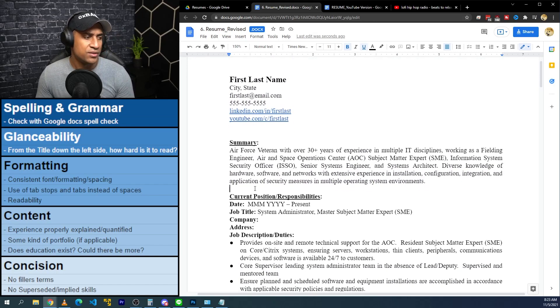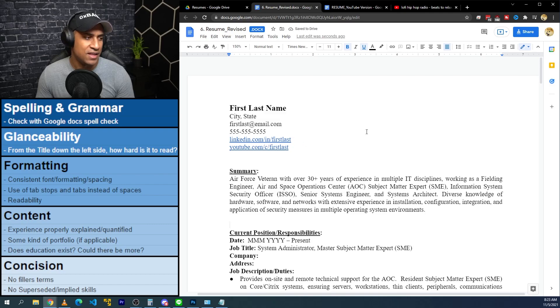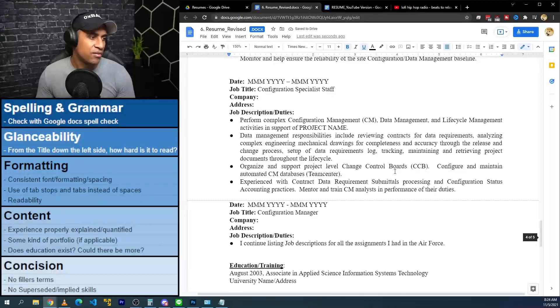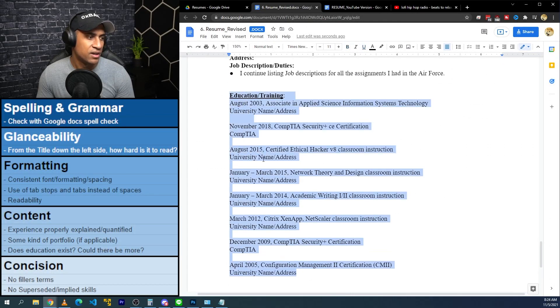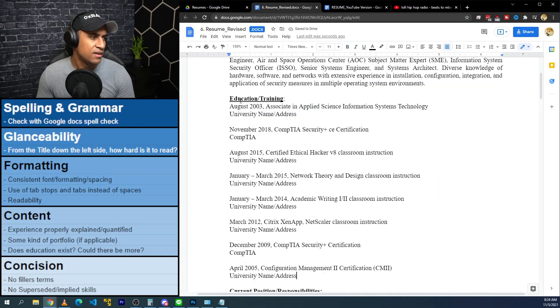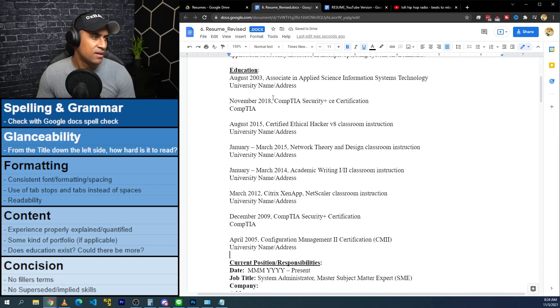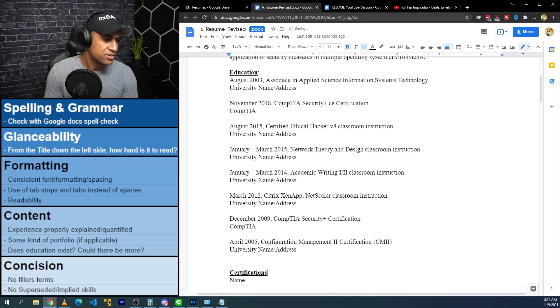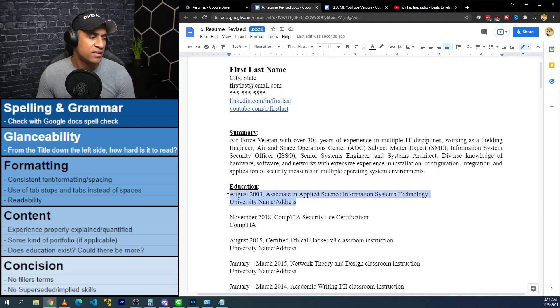Before going directly into your experience, I would for glanceability move education and certifications right after the summary. It's much easier to read education and certifications. So I'll go down and grab that. I would also segregate out certifications as their own section. I'll put education first and then add a certifications section right underneath. I'd put the degree and institution name and date all on the same line.